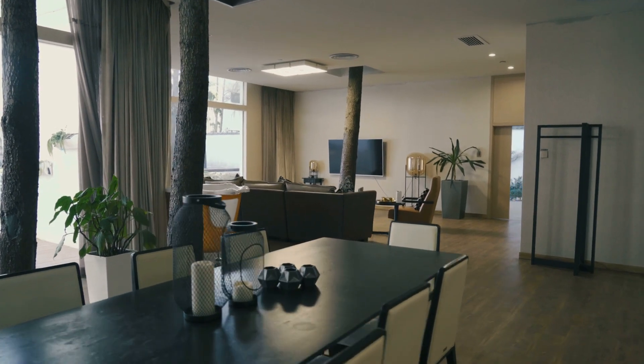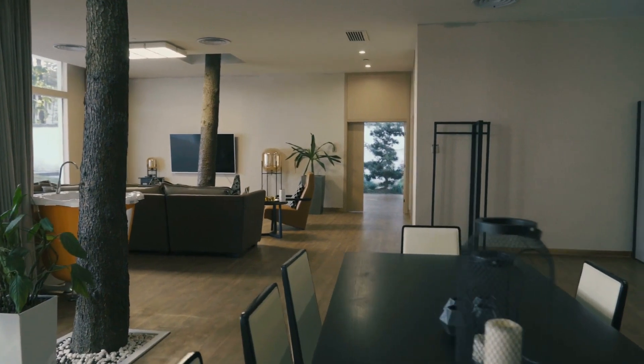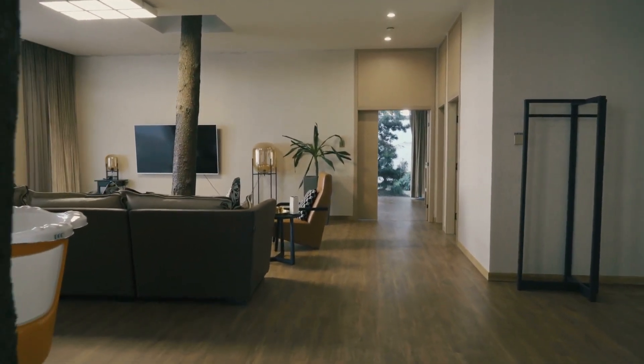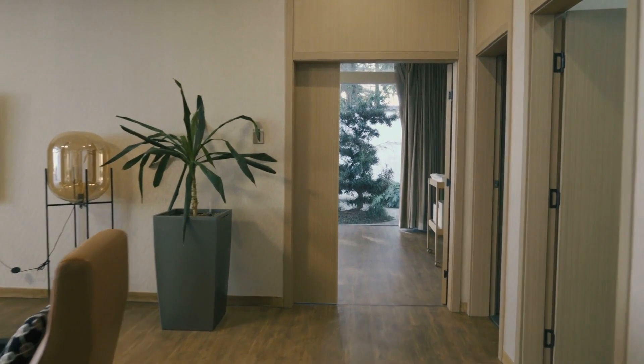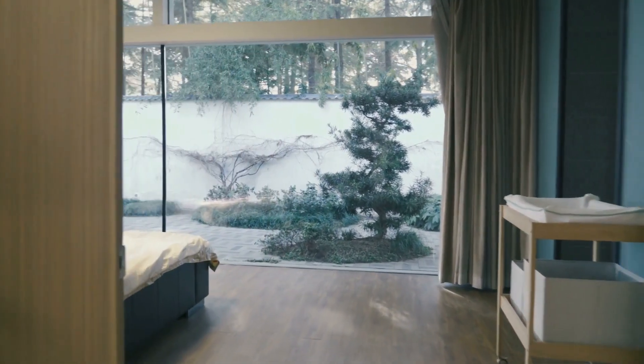Today, I have a topic that resonates with everyone: 10 Ways to Keep Your Home Organized. We all know how essential organization is for a stress-free and peaceful living environment. So in this video, I'm going to share some practical tips and tricks to help you declutter and maintain an organized home.